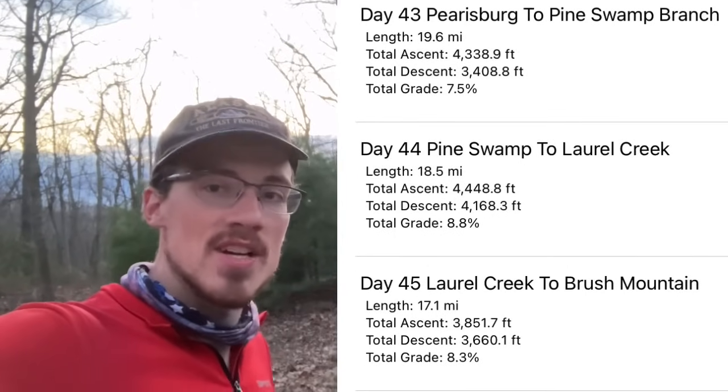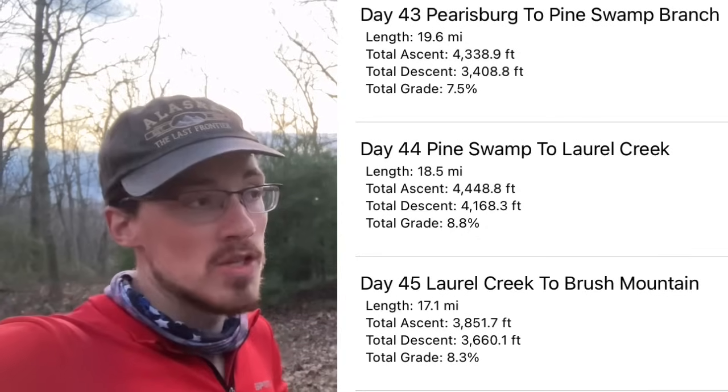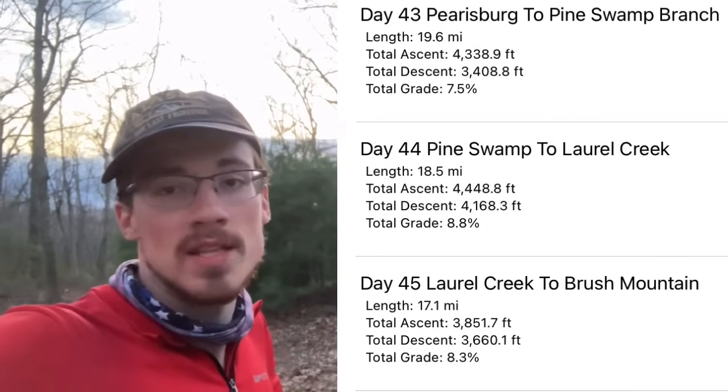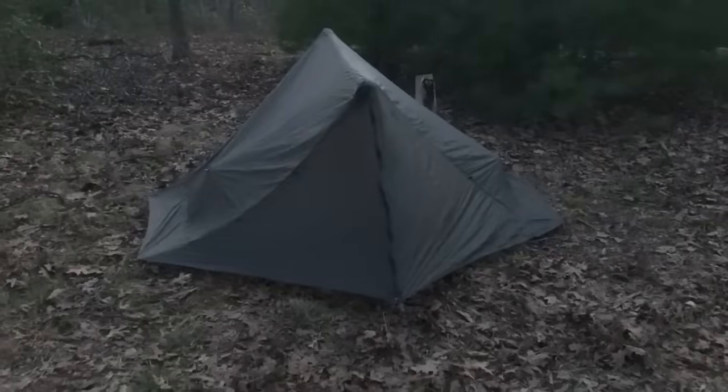If you'd like to follow along in the rest of my AT journey, I encourage you to subscribe. We have the big three in Virginia coming soon — Dragon's Tooth tomorrow, McAfee Knob, and then Tinker Cliffs after that, probably the next day. If you'd like live updates, follow along on my Instagram, same handle as my YouTube: at StickTheEagle. For now, this is fun, and I'm so glad I have you along. Remember to embrace the journey, and always happy trails.